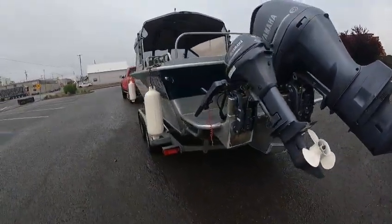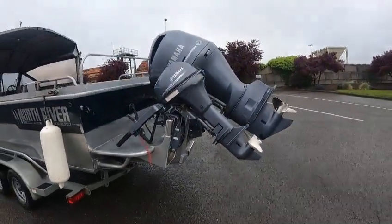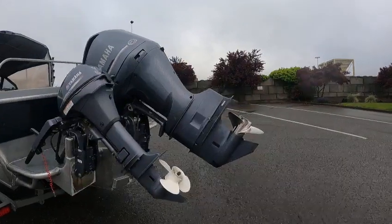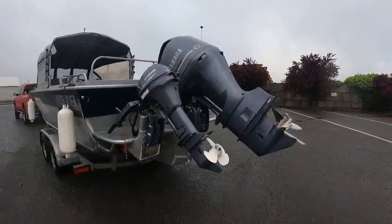Going to go out and check it out, make sure it runs good. Trim tabs, use my drain plug. Yamaha — you can't beat them. Total saltwater protected, the only one really that doesn't plaster saltwater and paint them white.